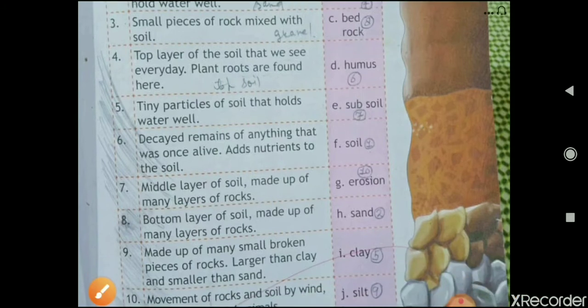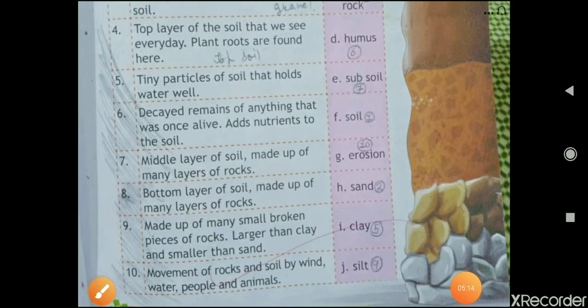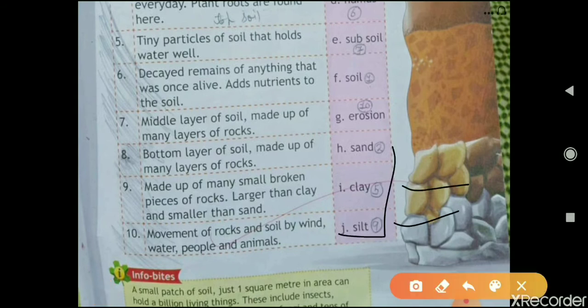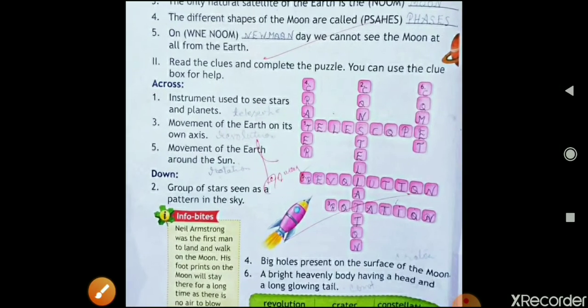The ninth is: 'Made up of many small broken pieces of rock, larger than clay and smaller than sand.' That is silt. The tenth is: 'Movement of rocks and soil by wind, water, people, and animals.' The answer is erosion. You have to match them by writing the numbers on the side, the same way as shown.